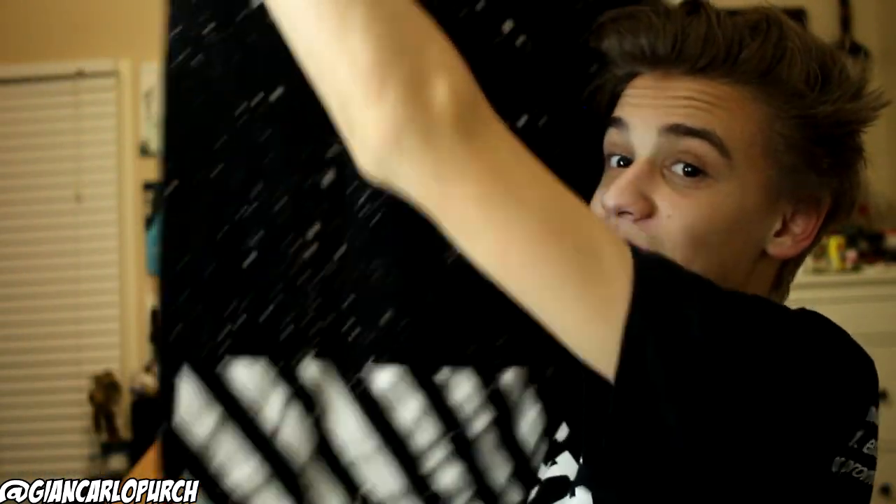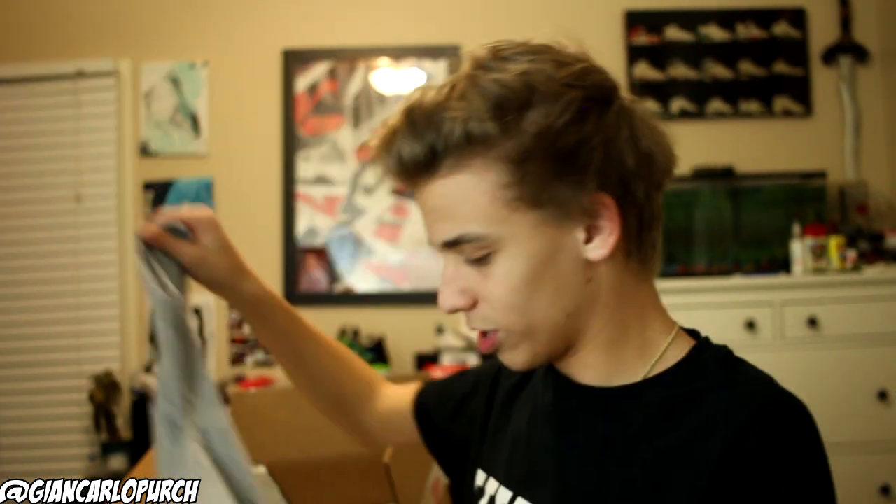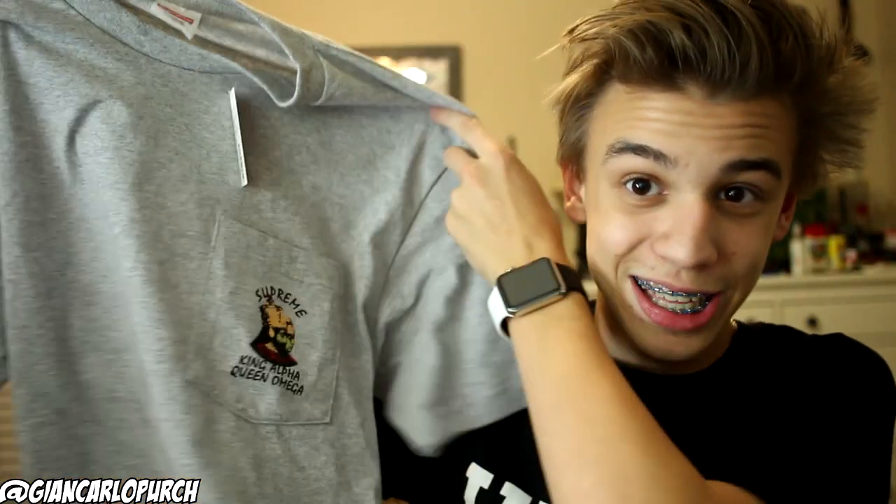The first thing is this splat Nike tee — it's got these little cool details on the bottom, I think it's pretty freaking sweet. The next thing he sent over caught me off guard — he actually sent me a Supreme pocket tee. I'm not really too familiar with this collab.